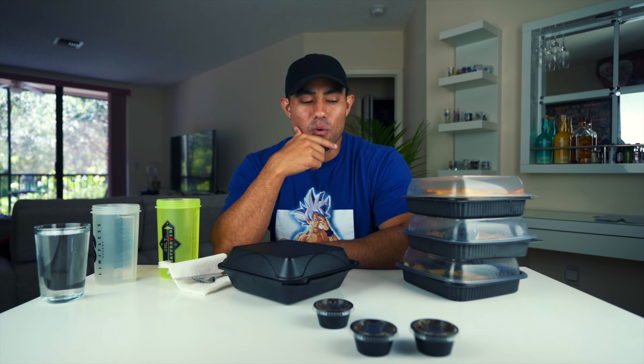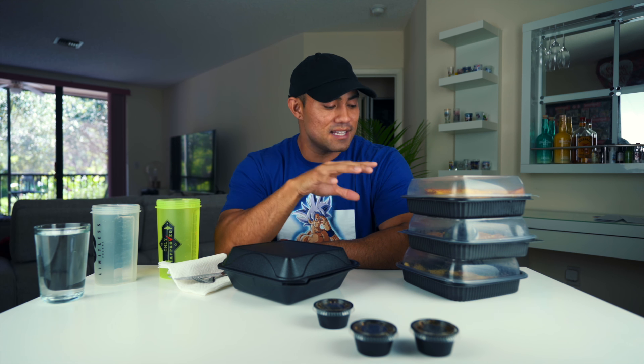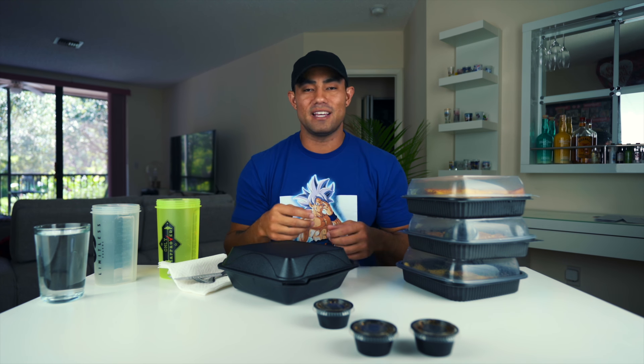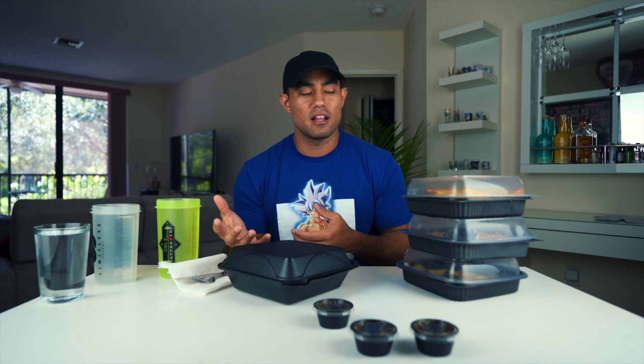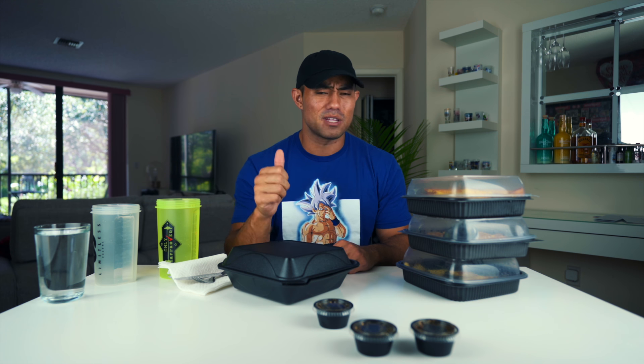Alright guys, we're back at home with this massive breakfast — a lot more than I anticipated. The presentation of this food far exceeds my expectations. Usually when you do takeout the food comes sloppy, but I want to acknowledge that Original Pancake House does a great job with package presentation, so that's a thumbs up for me.